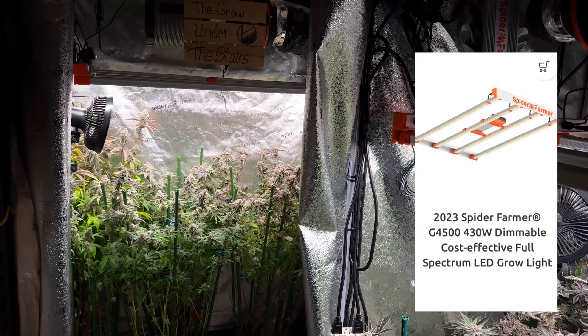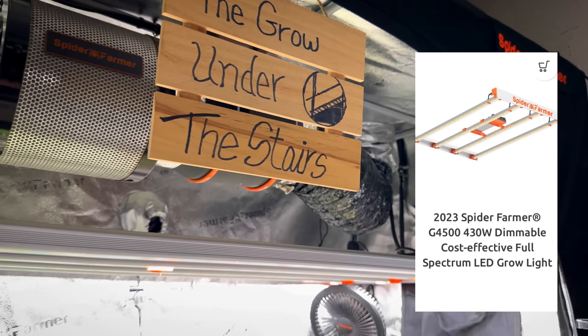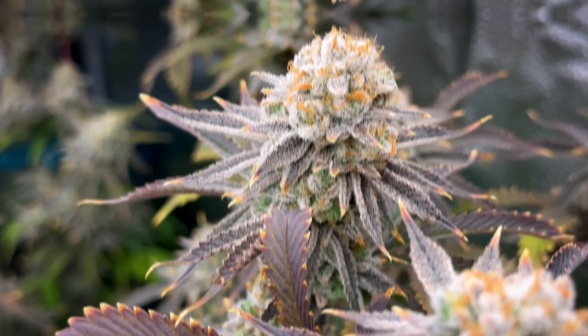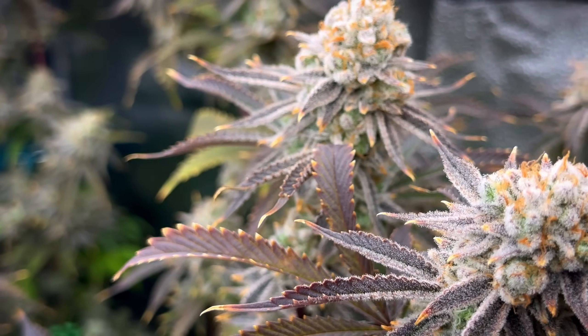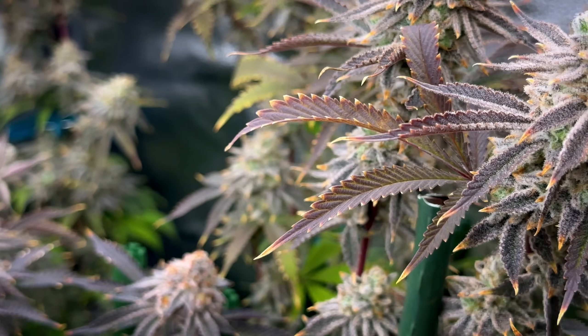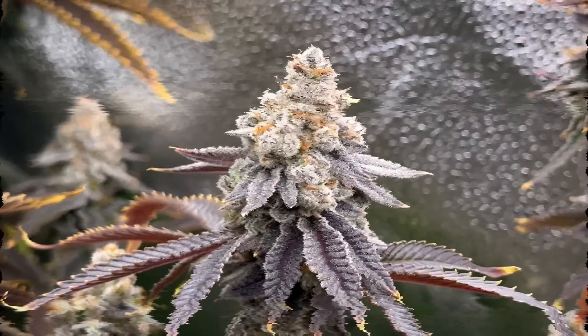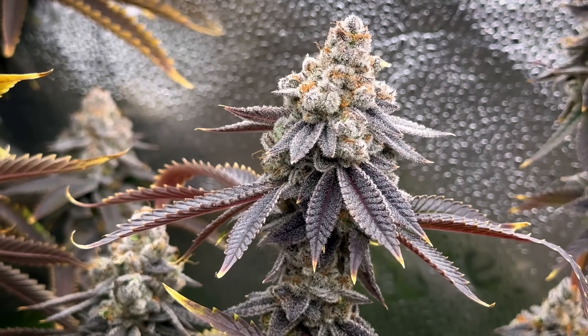Anyway, the equipment I've been using for this setup has been flashing on screen. Both of these tents are oversized 2x4 spaces. On the synthetic side we got two LED fixtures going, both of them at 90% power. On the organic, we got the G4500 and that's being ran at 85% power. All of the equipment you've been seeing is from our sponsors, Spider Farmer.